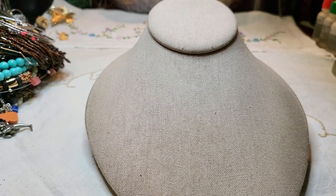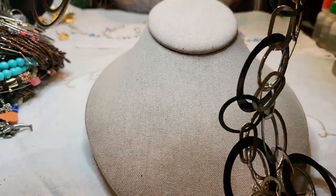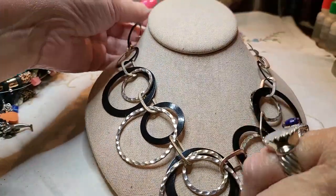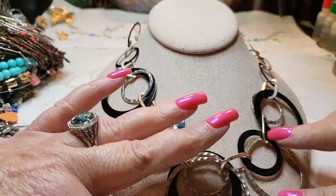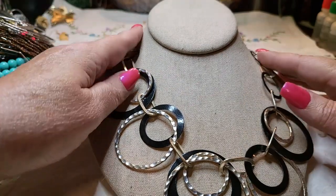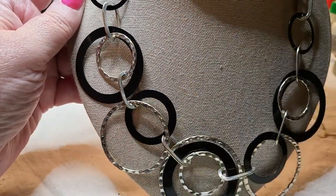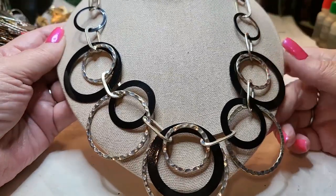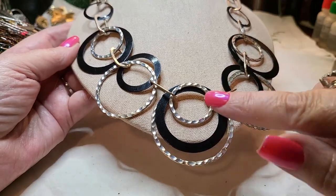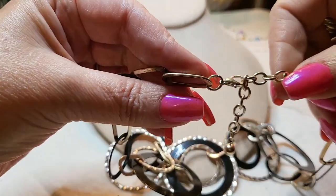We've got another necklace. We have gold tone, silver tone, and black metal circles. That's my kitty — I just fed him. I like that one, it's pretty. There's a little hammer detail and a lobster claw clasp. All metal, very nice.